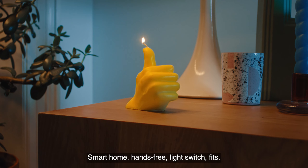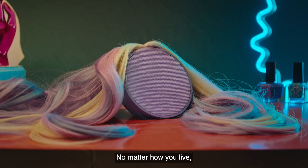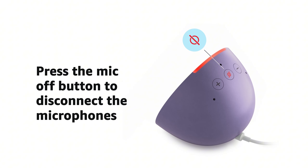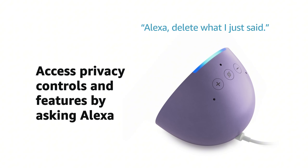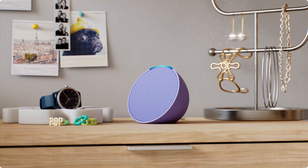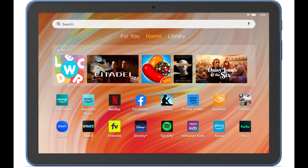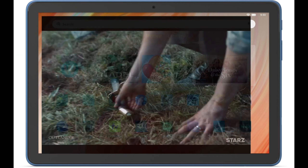Privacy is a priority with multiple layers of protection and a visible light bar that activates when Alexa listens. Small, stylish, and privacy-conscious, the Echo Pop brings convenience and quality sound wherever it's placed.